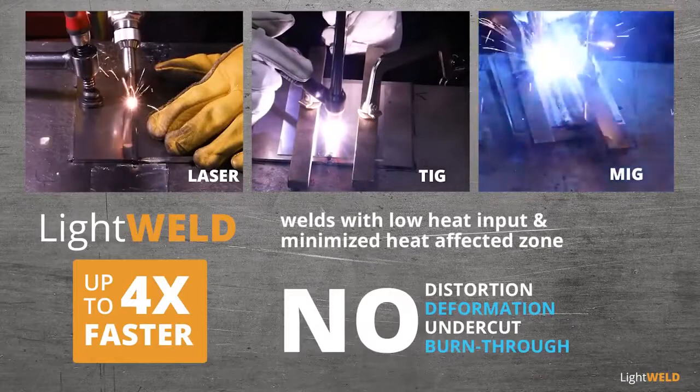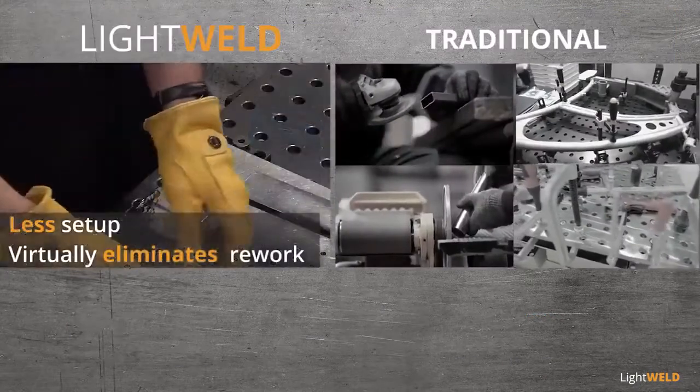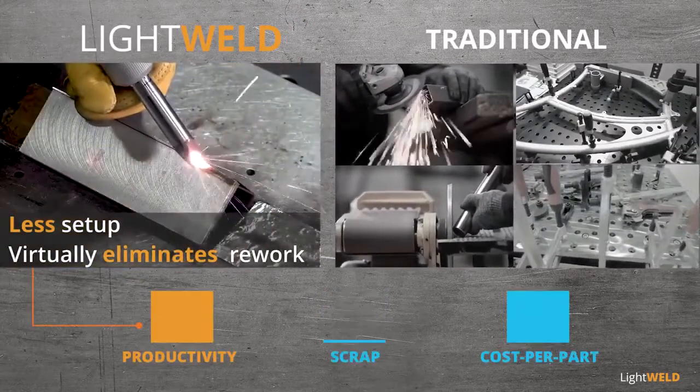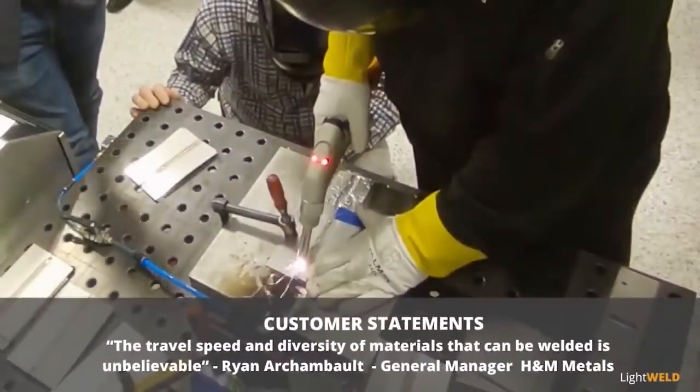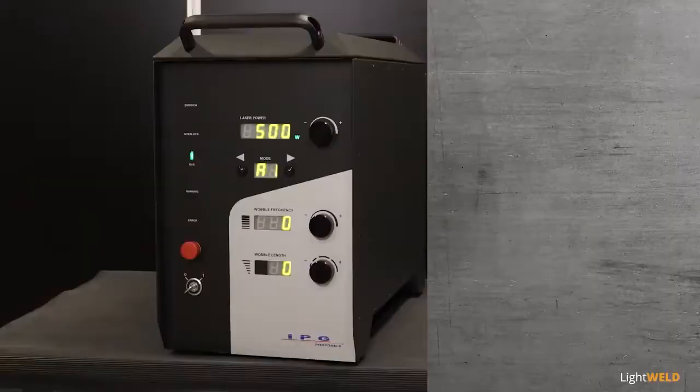Without distortion, deformation, undercut, or burn through, parts require less setup and virtually no rework — increasing productivity, reducing scrap, and lowering the cost per part. The travel speed and diversity of the materials that can be welded is unbelievable.